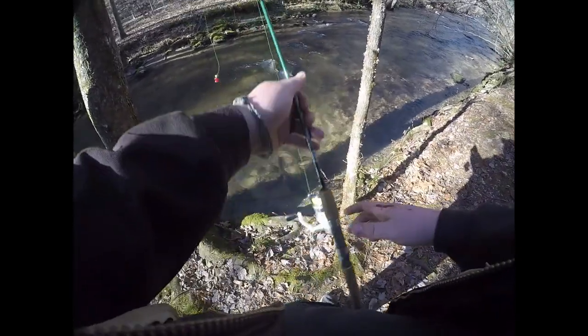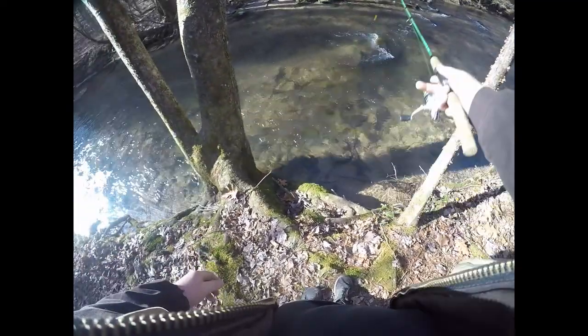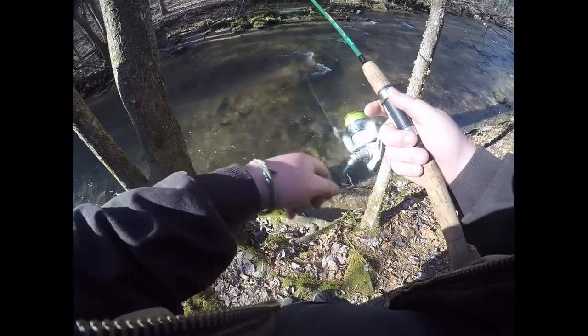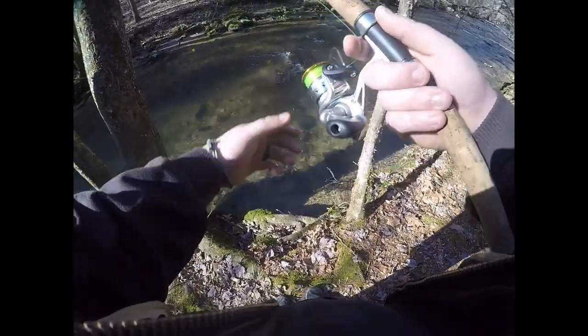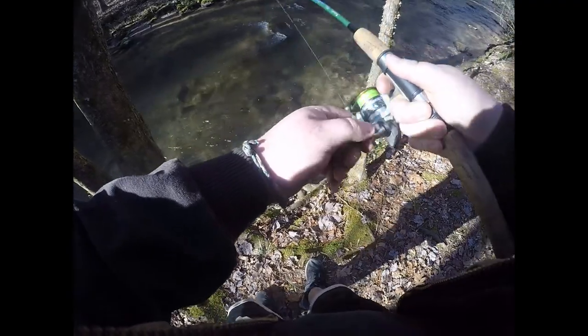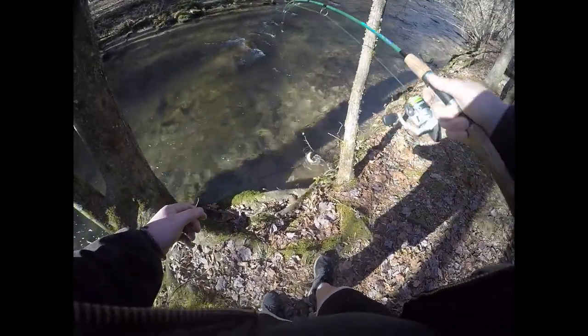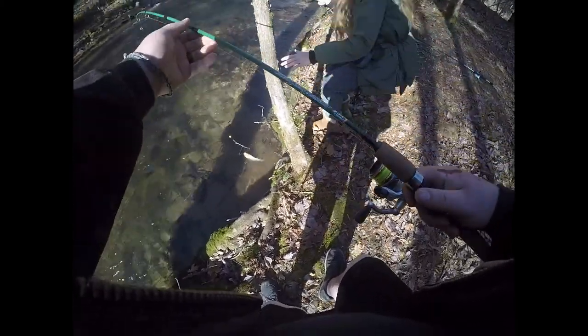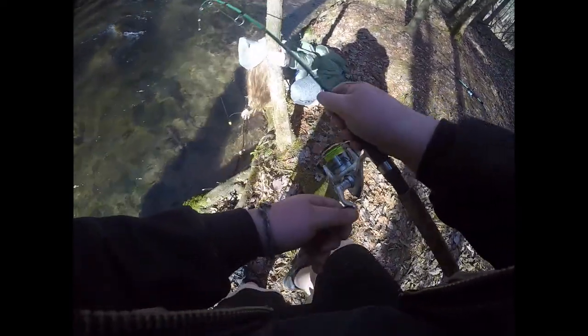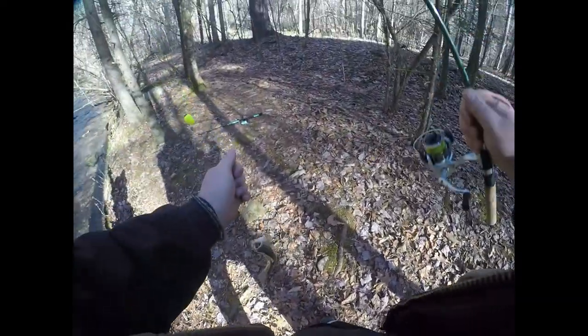I think I might catch one right here — oh! Got it! The line got wrapped up on a stick — just trying to untangle the line from the stick. Get it off — can't get it off that stick. Okay, let the stick go — there we go! That's number one on the day!